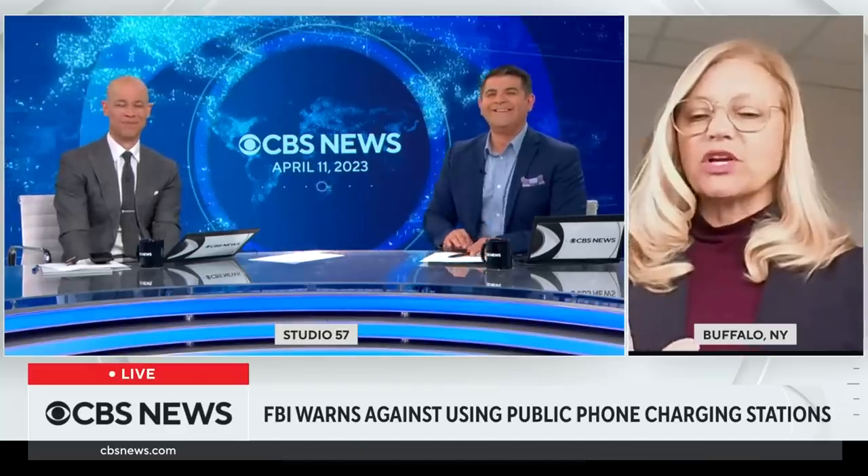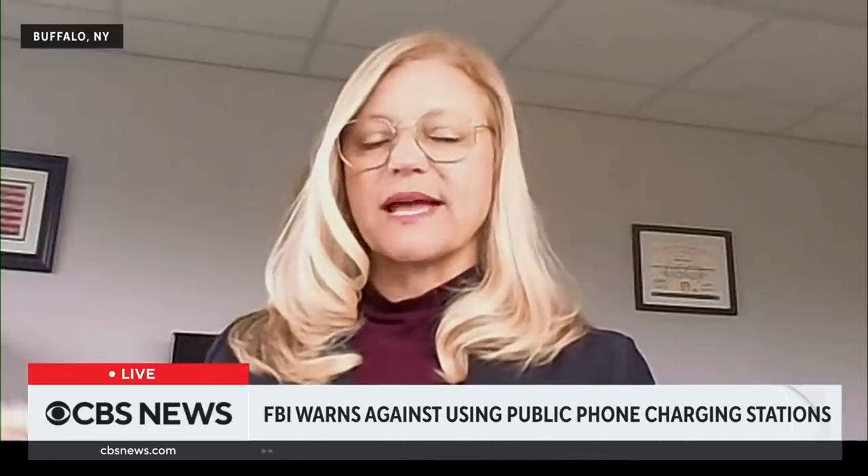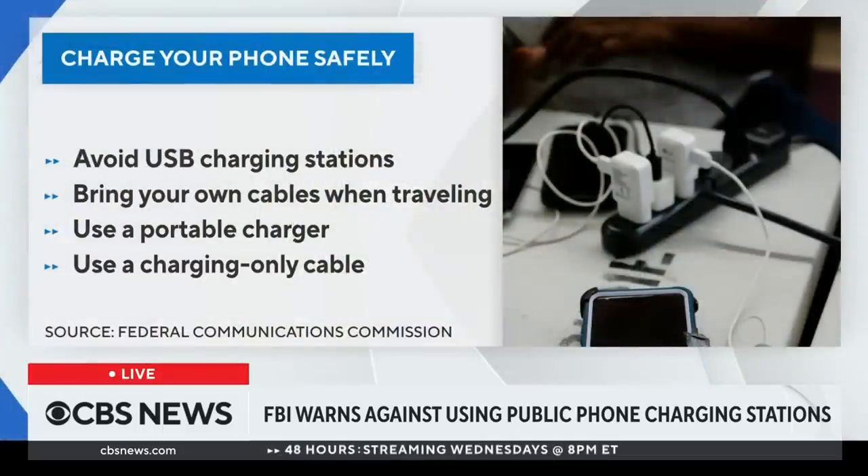They actually do make cables that are just for charging to help prevent this type of attack. When you plug your device in, if there's malicious code or a compromise on that USB you're plugging into, data can be exfiltrated or extracted through that cable. The data is able to be transmitted on the cable — for example, when you plug your iPhone into your home computer, you can upload your photos and other data. In this particular threat, the malicious code resides on the USB itself that you're plugging into.